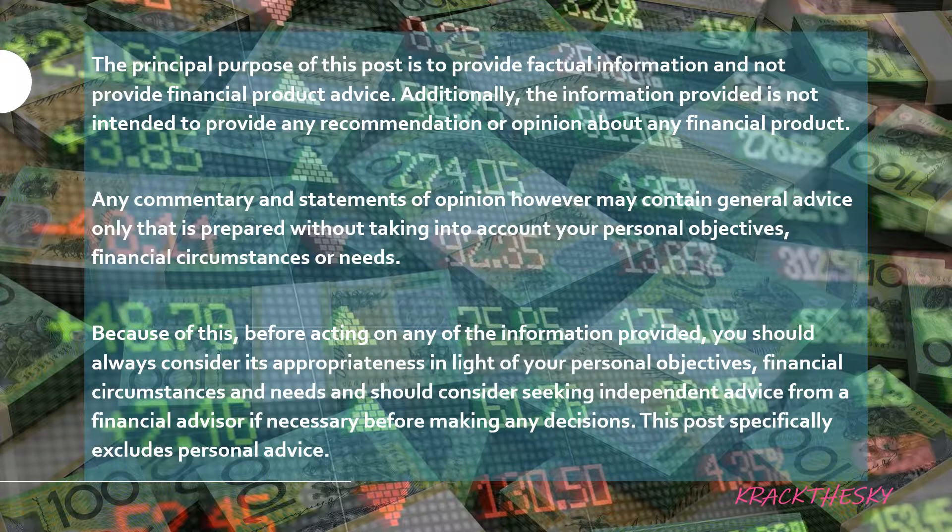Standard disclaimer: we're not promoting any particular product here — this is purely for informational purposes to give you an overview of the market and what's happening. Always do your own research — don't buy a product just because you've only looked at one product. Take your own personal financial objectives into account, and where needed, get additional advice from a professional.